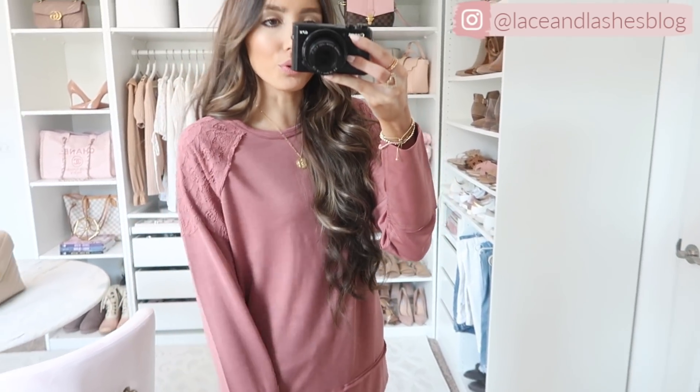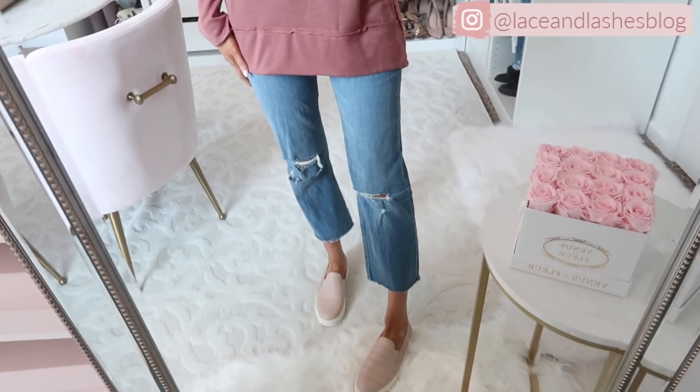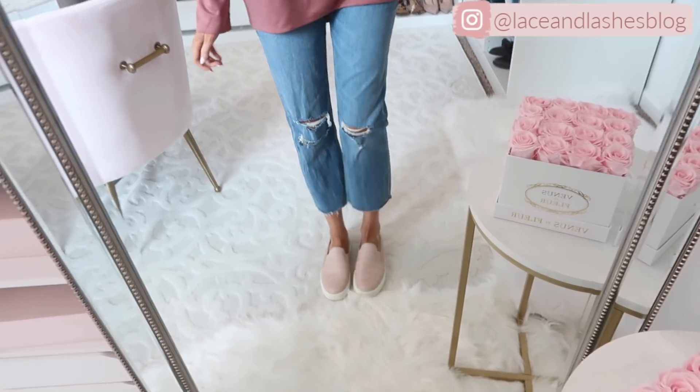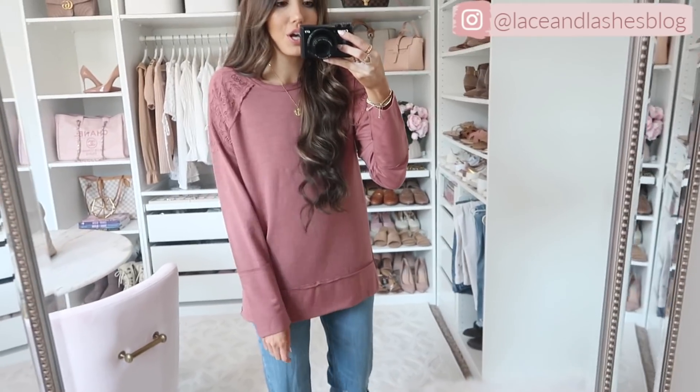The sweatshirt is nice and long — you can wear it with leggings or jeans. I paired it with slip-on sneakers that are really comfortable, great if you're on the go. It fits true to size and is really cozy. That is it for my Target fall try-on haul! If you enjoyed it, give this video a thumbs up and let me know your favorite down below. I'll have all the sizing details and links in the description box. If you're new, consider subscribing — I'd love to have you! Love you guys, bye!